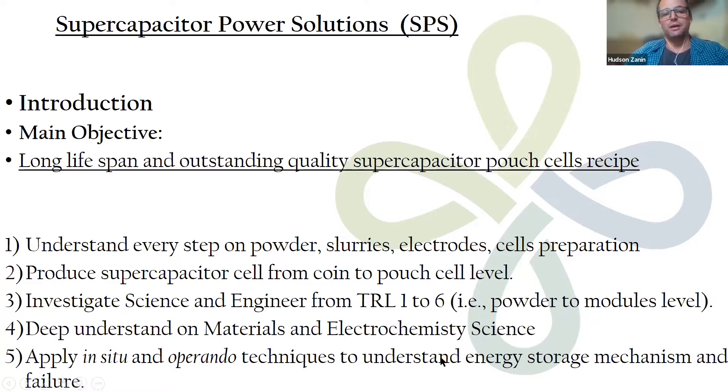We try to understand the basic science at the materials level and also at the electrochemistry level, from small cells to modules. We also do operando and in-situ techniques, and I'm going to talk about that later, because the main point of this presentation is to show what we do and try to make connections between the divisions.